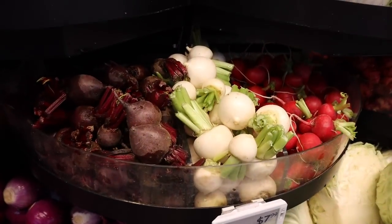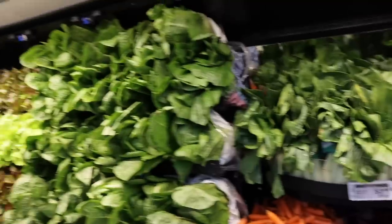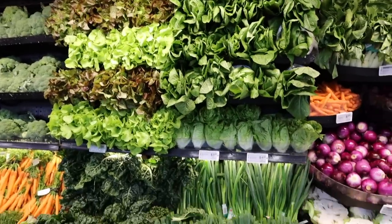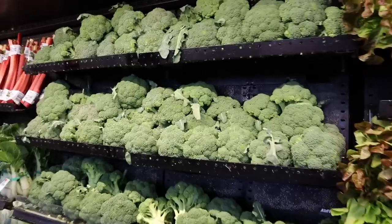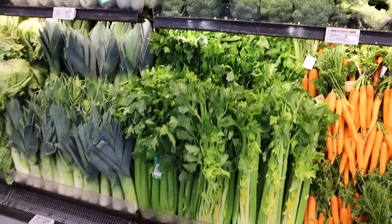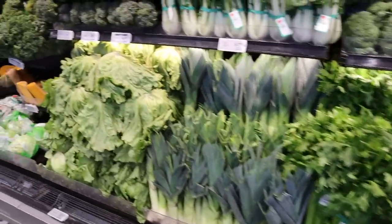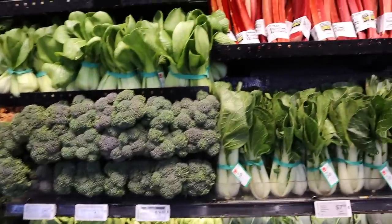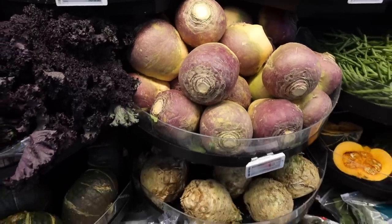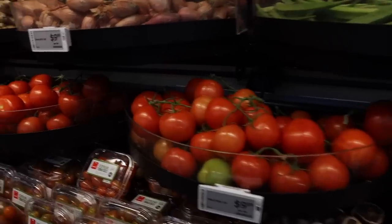Non-starchy veggies are low in calories and carbs but high in so many nutrients, including vitamin C and minerals. Veggies also contain fibre which your body doesn't digest and absorb like other carbs. This is why most vegetables contain very few net carbs. If you're sticking to non-starchy veggies, you have nothing to worry about — they are absolutely low carb and keto friendly.